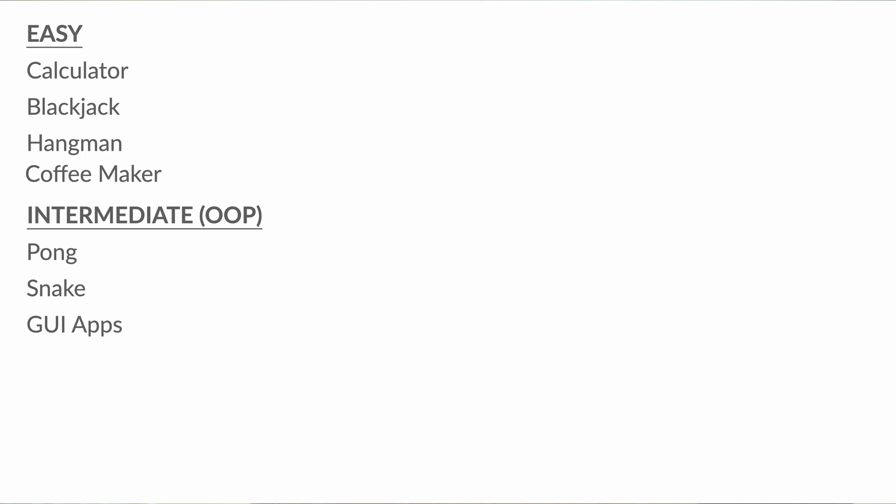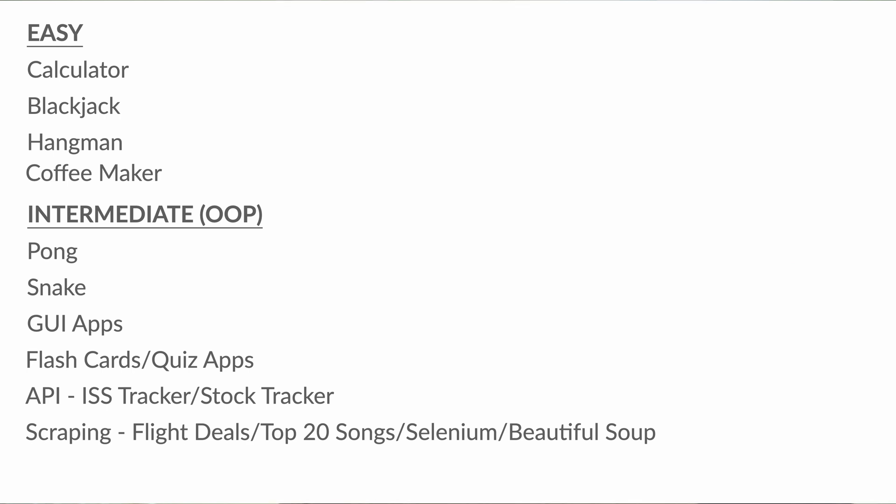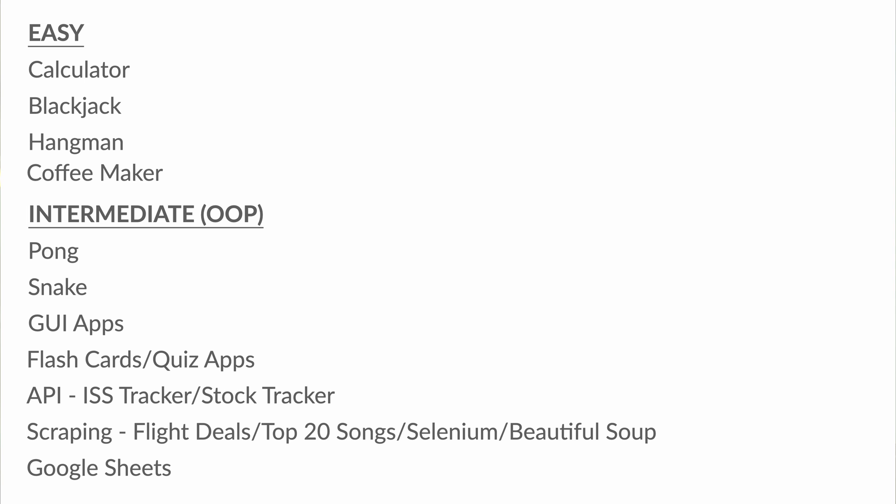Then you jump into GUI apps, which I found fascinating because you can build these rather quickly. They're really helpful with day-to-day activities like conversions, or things you'd normally have to go on the internet to do. You can authenticate with an API, set up some calls, and do it all from a GUI, or use it to manage your file system. You also build flashcards and quiz apps. Then you jump into the API stuff: an ISS tracker that texts or emails you when the International Space Station flies over your location, a stock tracker, and other API projects. Then you jump into scraping with Beautiful Soup and Selenium, a flight deals project, a top 20 songs project, and you learn how to interact with Google Sheets and output CSV format with Python.